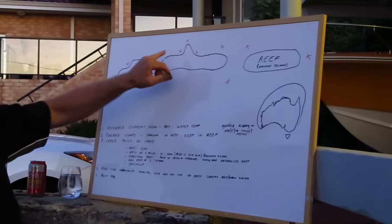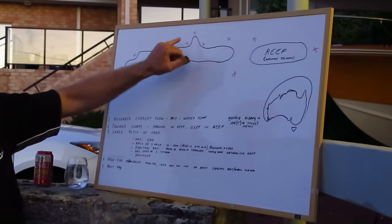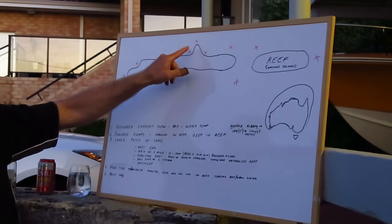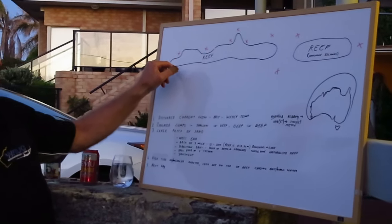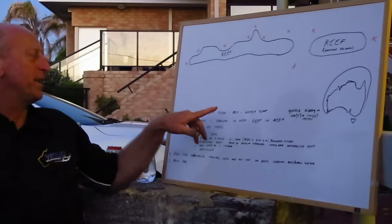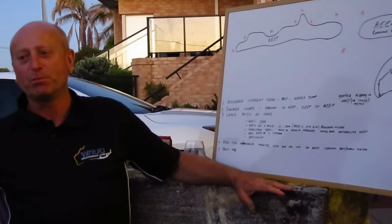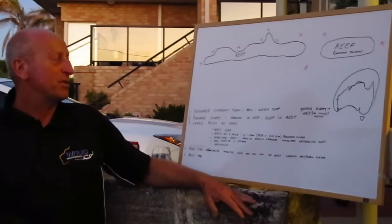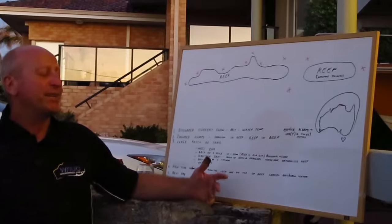Anything that interrupts current flow — and this reef will run north-south — you'll find quiet water in certain areas, and you'd be looking for mackerel all through there. Mackerel are looking for bait, and bait will come down with current, but you also need certain water temperature. If it's too cold you're not going to get the bait coming down. So it's not current alone — it's also water temperature, with the mackerel chasing the bait and the bait chasing the water temp.